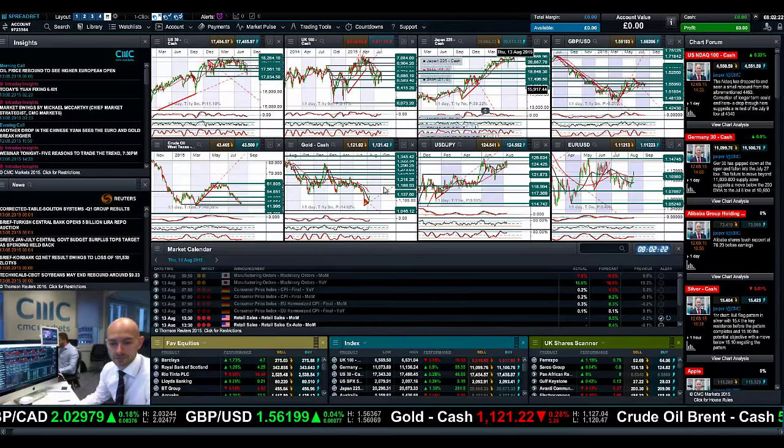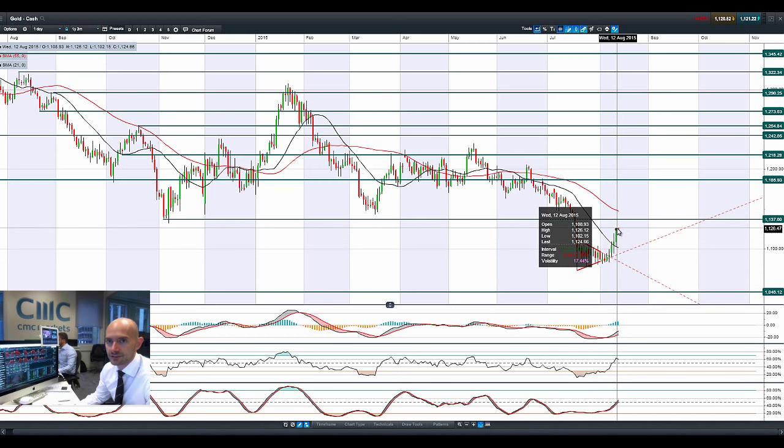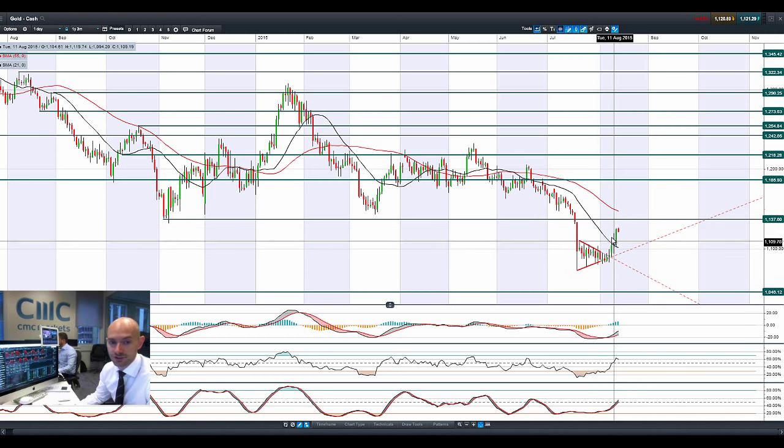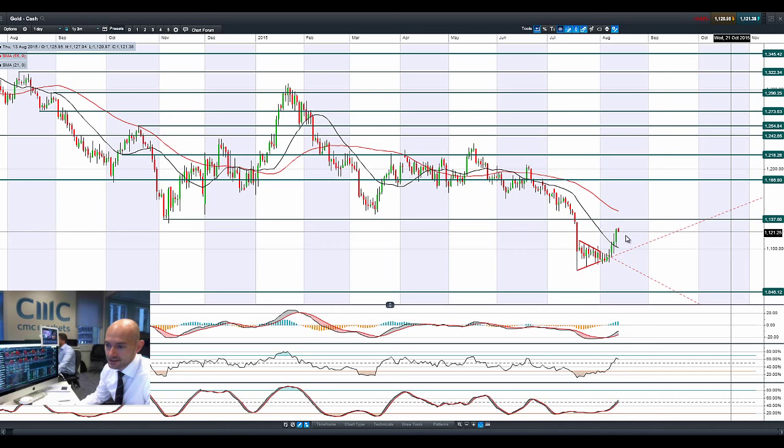Looking at gold — still going from strength to strength. I think this is really the telling one right here. There's so much buying of gold; I think some traders are really taking the view now that interest rate rises in the US are just not going to happen given this backdrop of global uncertainty. There is a safe haven aspect to gold, but it's been widely ignored versus the Japanese yen over the last couple of weeks. Gold is getting quite close to 1,137, so I think this is the one to watch as a barometer for US rates at the moment, and it certainly is a very strong technical breakout.